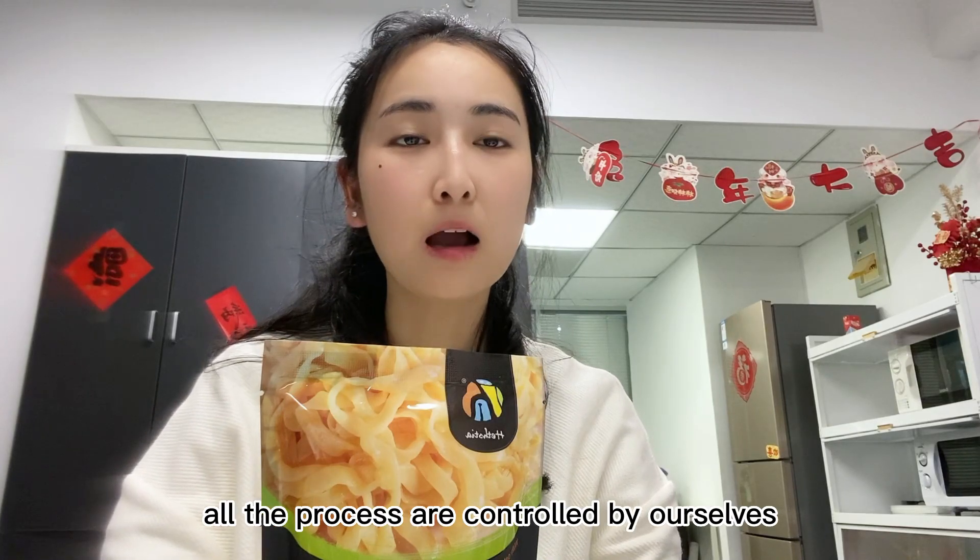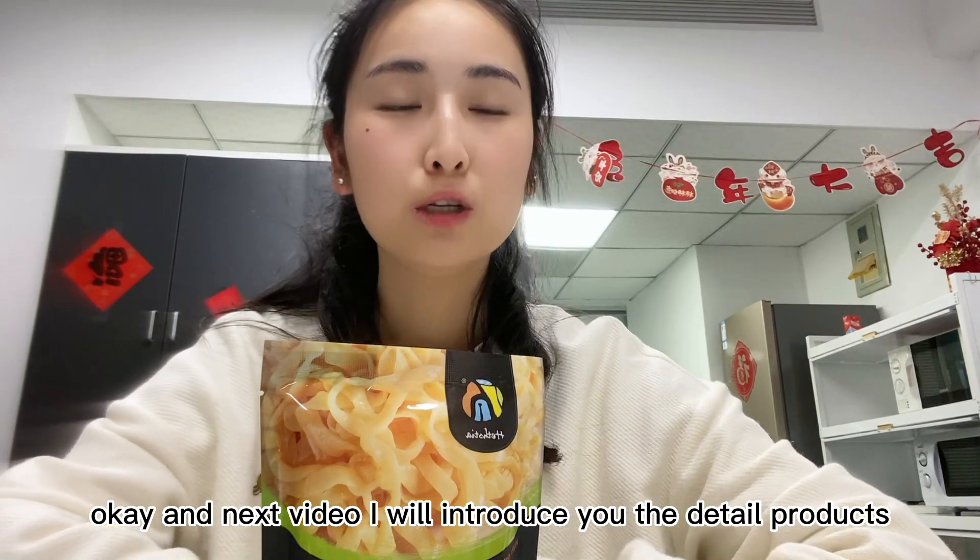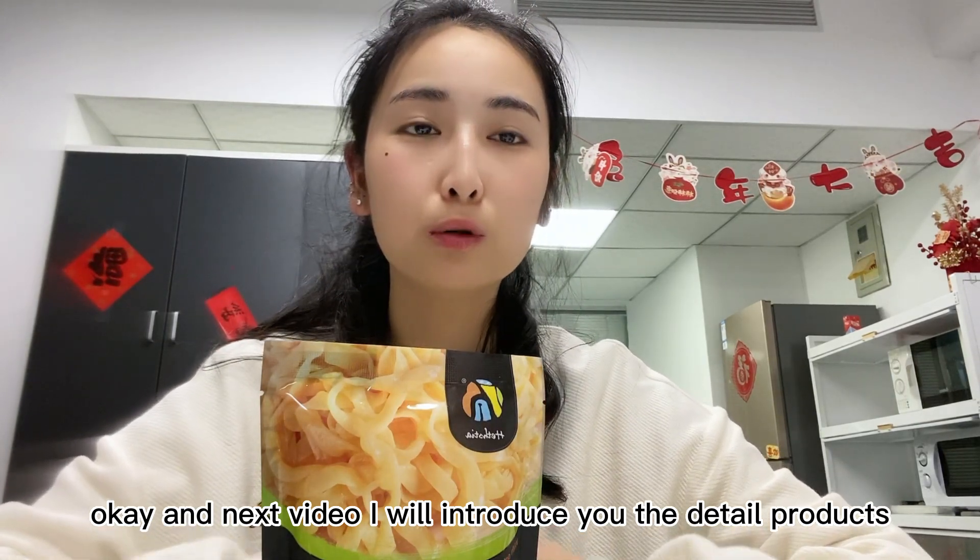The quality is ensured because from raw material to finished products, all processes are controlled by ourselves. In the next video, I will introduce the detailed products to you.